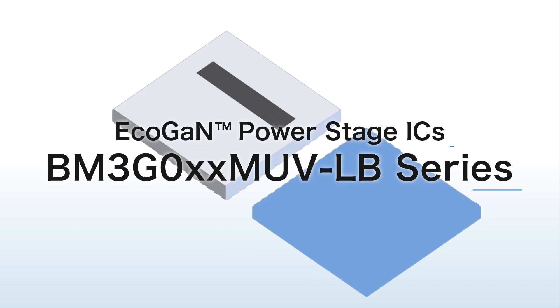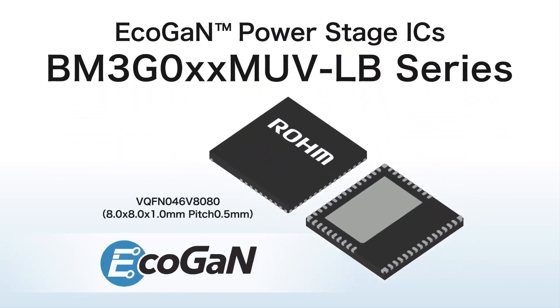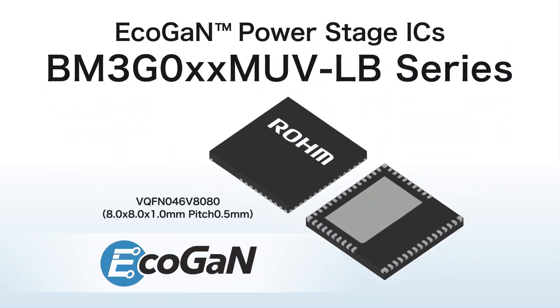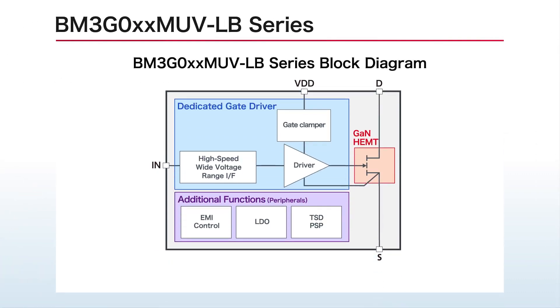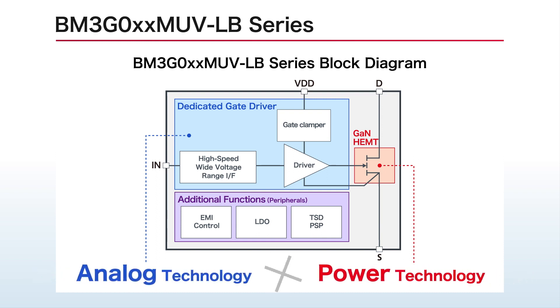In response, Roam has developed power stage ICs that facilitate mounting of GAN power circuits. Compatible with all primary side power supplies, the BM3G series was designed to replace existing silicon power semiconductor circuits without the need for modifications.